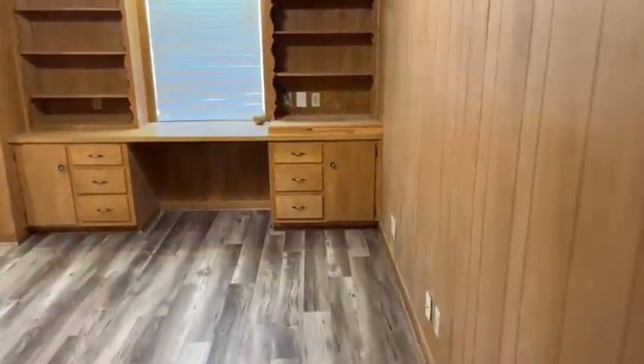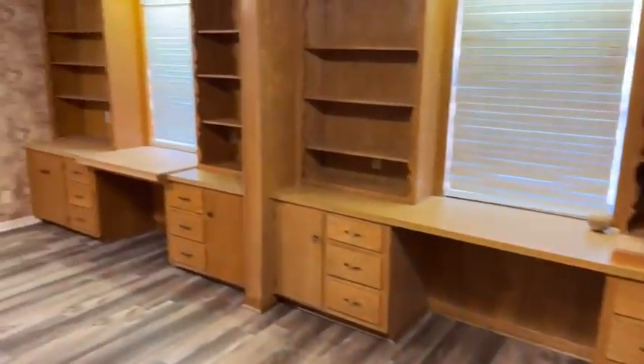Let's go to the front. This, of course, once was a garage, but it's been converted. This would be the fourth bedroom or dual office.